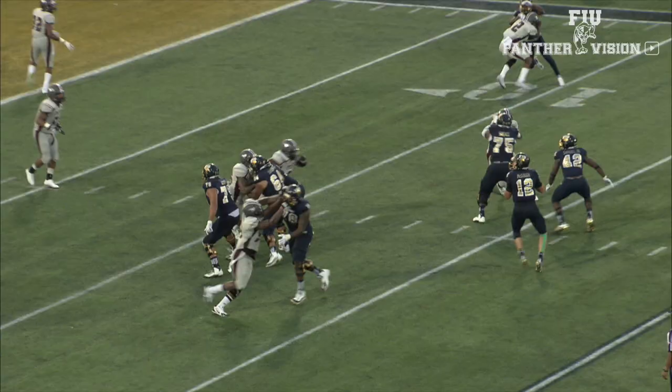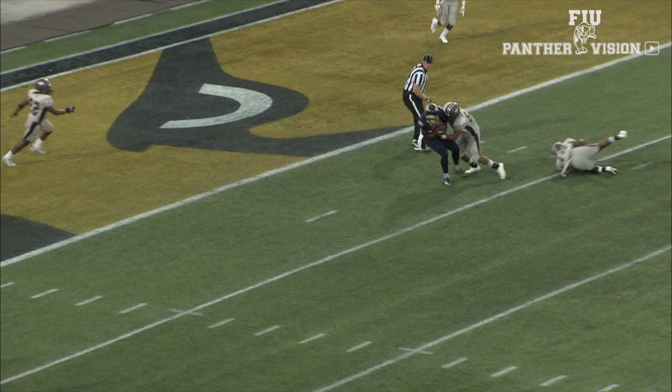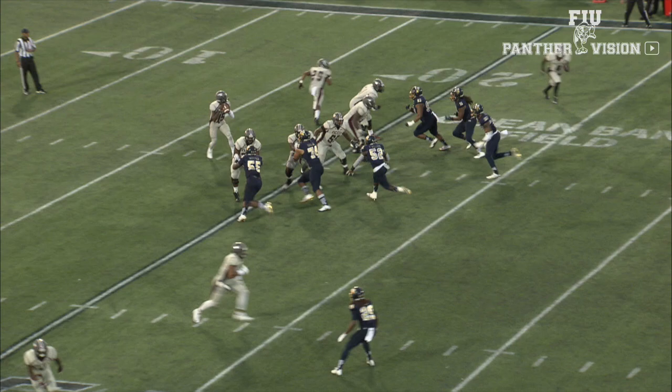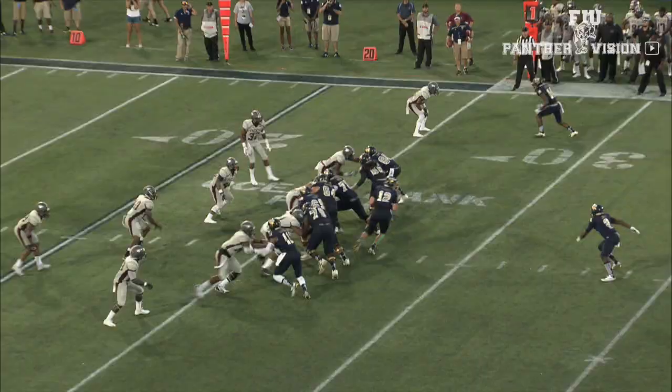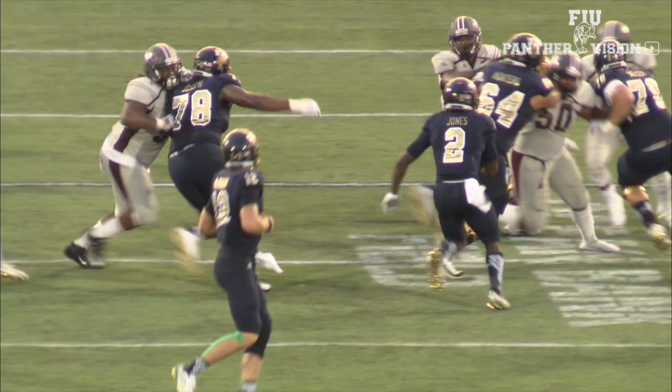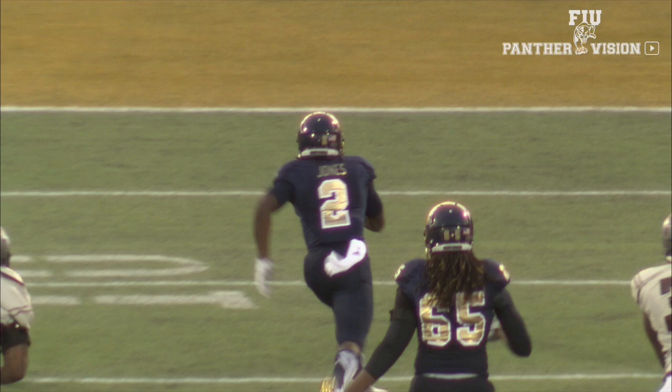The Panthers come right back and we'll get a 10-yard touchdown pass from Magoo to tight end Jonu Smith on a third and 10 — it's 19-7 FIU. The Panthers will get the ball back again as Nico Gonzalez picks off the pass and FIU will get the ball right back. On the ensuing play, true freshman Anthony Jones hits the easy button — 26 yards to the house. Touchdown, FIU. PAT is good, and it's 26-7 FIU with 7:51 left in the first half.